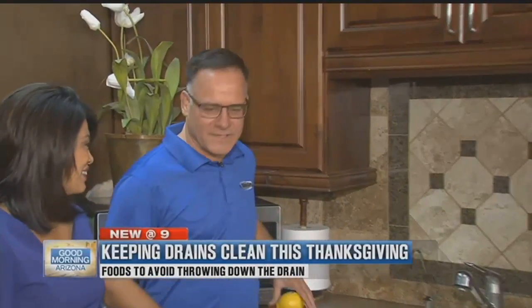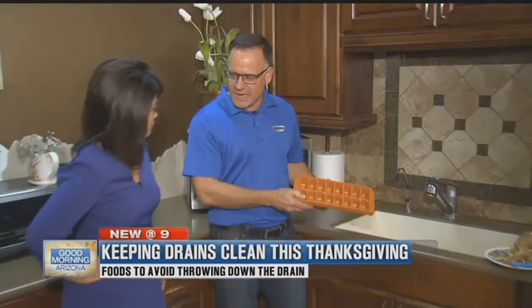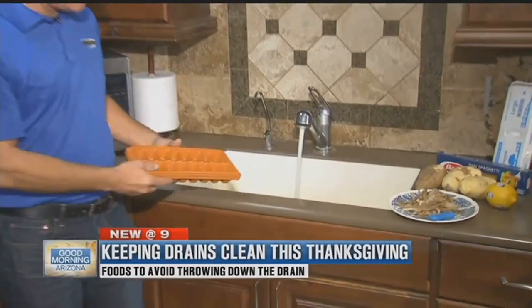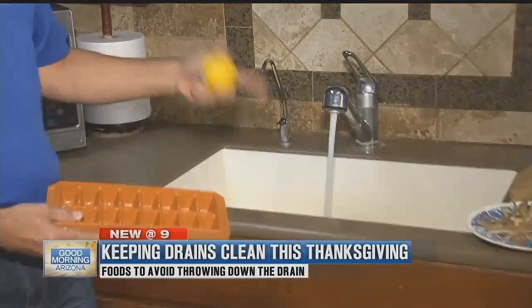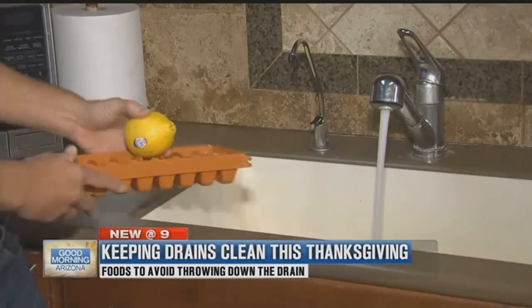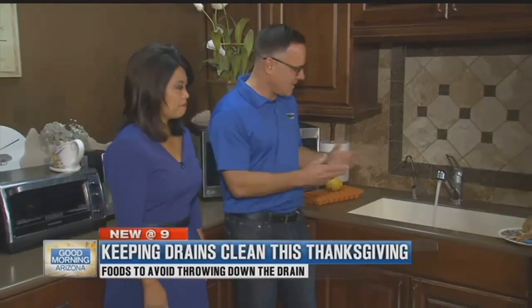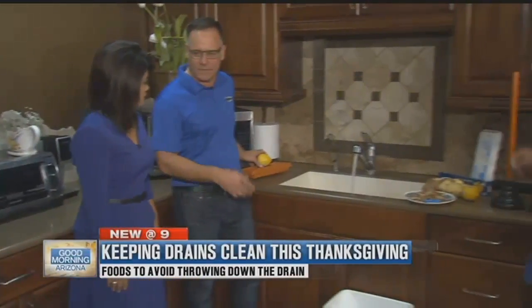Let's talk about a little bit of prevention. Before you start cooking and getting ready for Thanksgiving, put a tray of ice cubes down. Start the water, start the disposal, run ice in there. You can also cut up a lemon and put it in there. The ice cleans the blades, and the acid in the lemon will help with the smell.